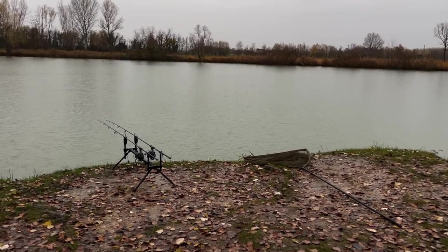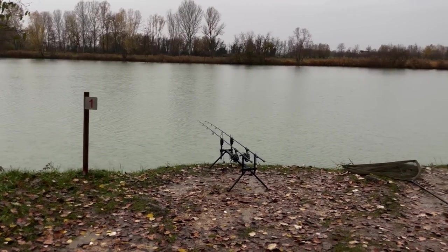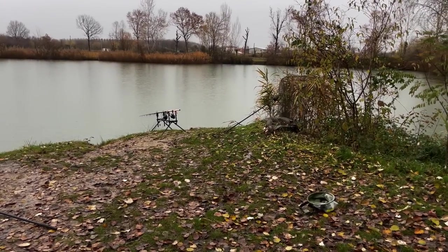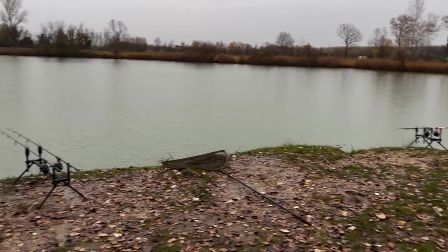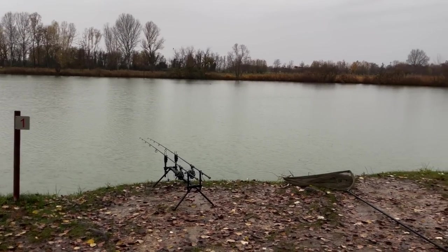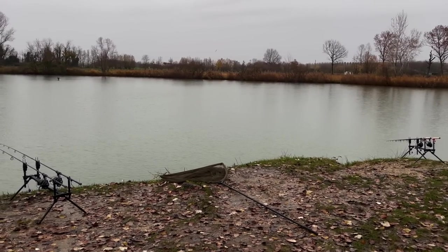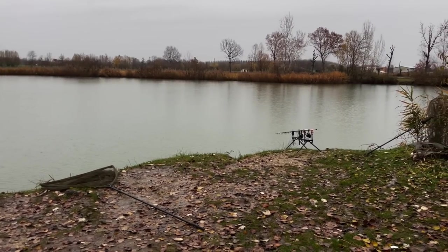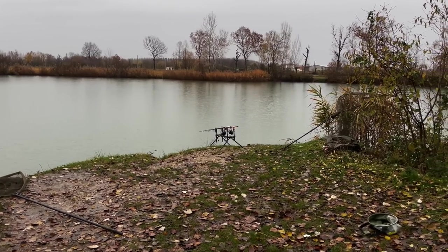Siamo nella postazione numero uno, quindi all'inizio proprio del lago A. Max sta pescando in questa stanza qui, invece io sto pescando nella parte centrale qui davanti. Abbiamo tenuto le canne, ognuno due canne vicine, per riuscire a pasturare nella stessa zona e concentrare la pasturazione, anche se non è proprio il periodo adatto, però perlomeno abbiamo le canne vicine.